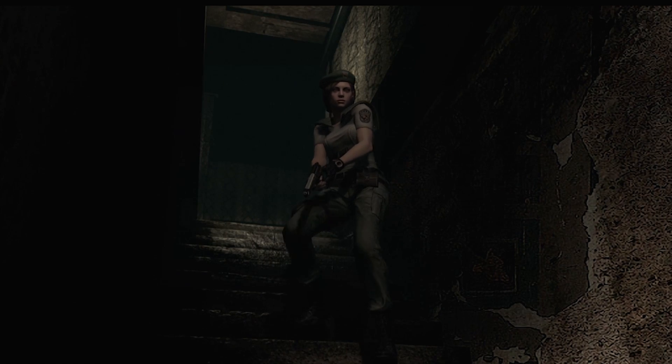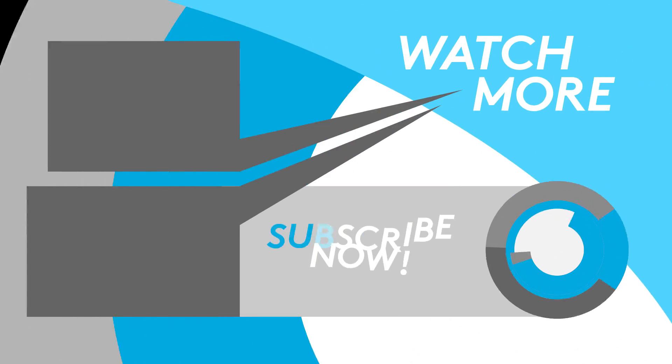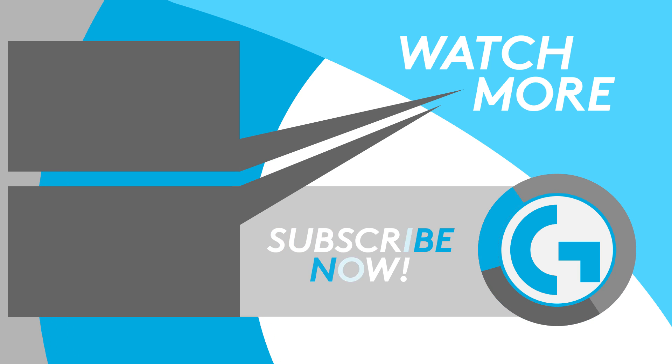Links to all our sources are in the description below — please do check them out for a more detailed examination of the stuff we've talked about today. If you enjoyed this, please give us a like and subscribe to Logitech G for more weekly videos.